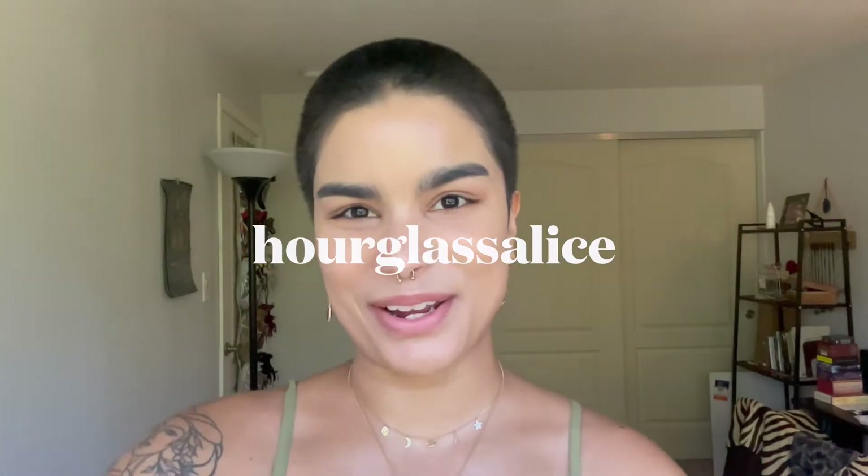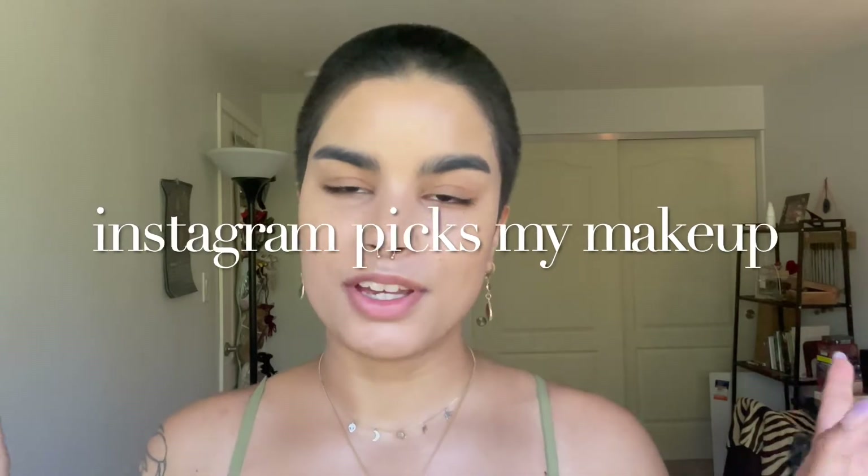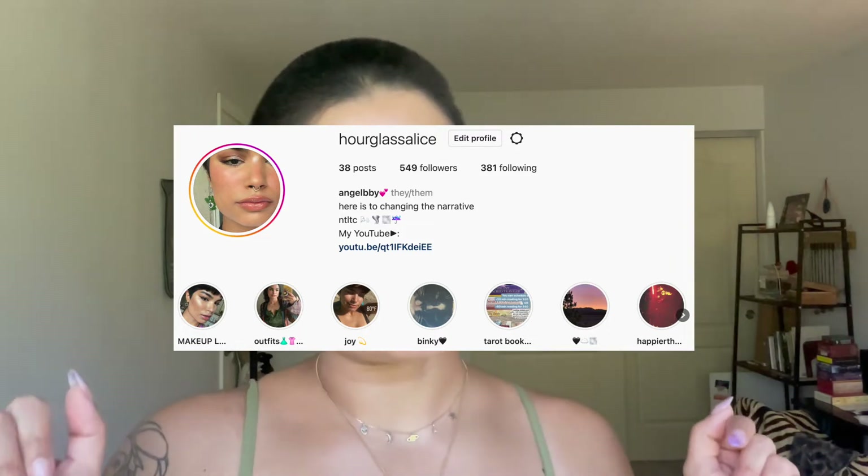Hello friends! Today's video is Instagram chooses my makeup, and honestly you guys chose really well. Thank you to everyone that participated in the polls on my Instagram — check out my Instagram as well, especially if you want any bookings for tarot. I do tarot readings, 30 minutes and 60 minutes, and all of that information on how to book is on that Instagram highlight on my page.